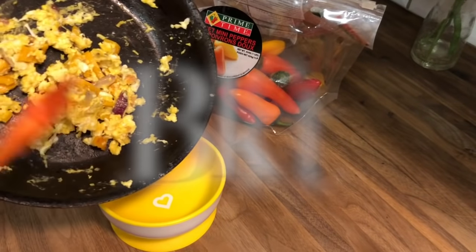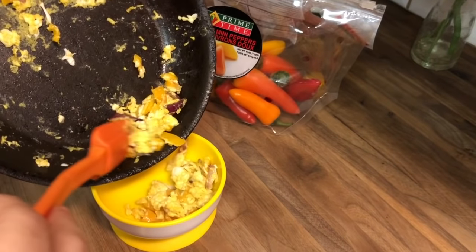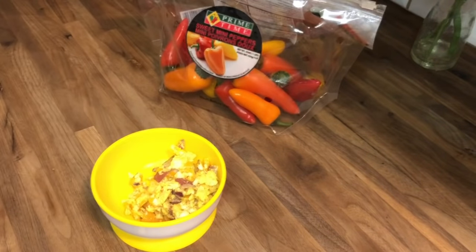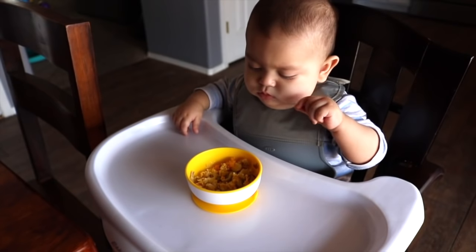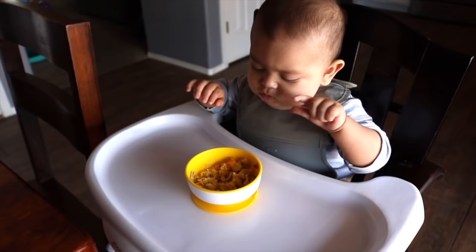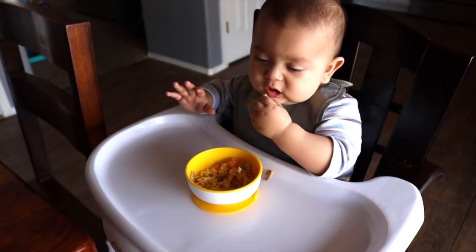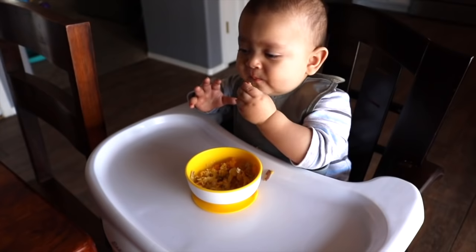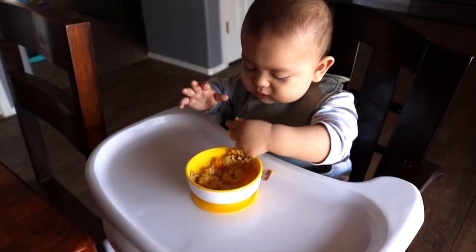Starting off with breakfast, I am making Sammy's absolute favorite breakfast, which is just some sautéed red onion and sweet mini peppers with a scrambled egg, and he absolutely loves this. Sammy doesn't like things to be plain — he likes for them to have flavor, and I just wanted to share with you guys that this is what works for our family.